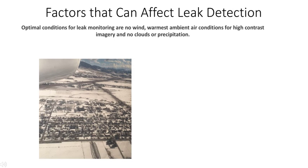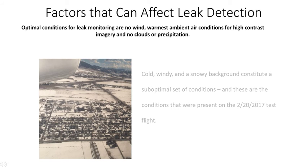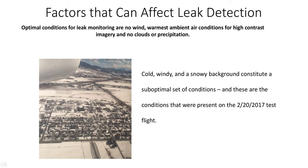Optimal conditions for leak monitoring are no wind, warmest ambient air conditions for high contrast imagery, and no clouds or precipitation. In our field test, we had cold, windy, and snowy background, constituting a suboptimal set of conditions. These are the conditions that were present on the 2-20-2017 test flight.